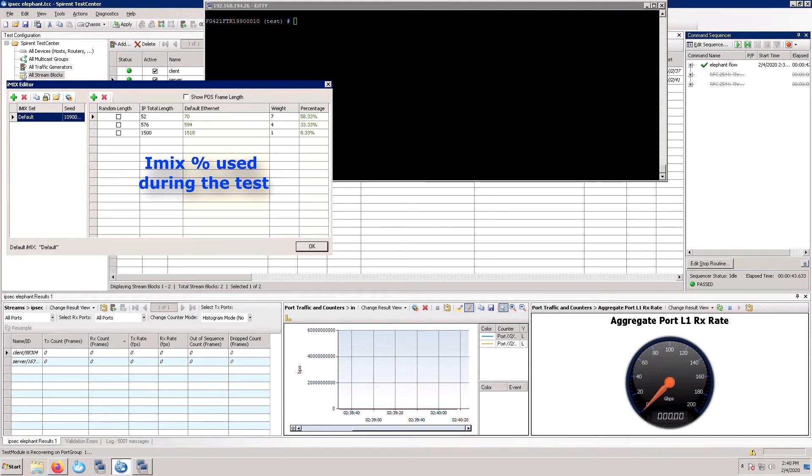For this test, we are not just using large packets. We are using iMix traffic, which is about 58% of small packets at 70 bytes, 33% of mid-sized packets at 594 bytes, and 8% at 1518 bytes. Given that iMix consists of a large percentage of small packets, in general, for many platforms without ASICs, the handling of this type of traffic is very performance-intensive because CPU has to be used or crypto engines.